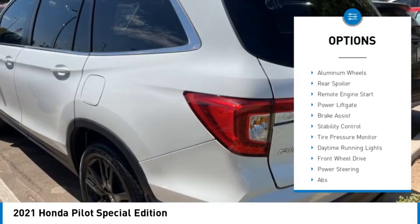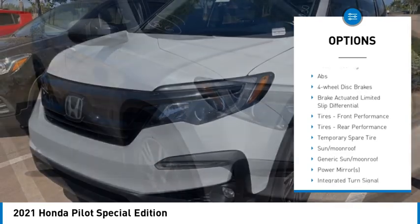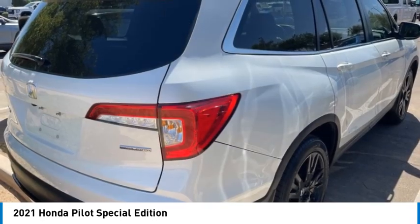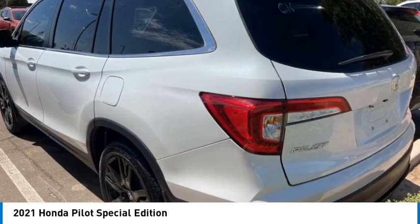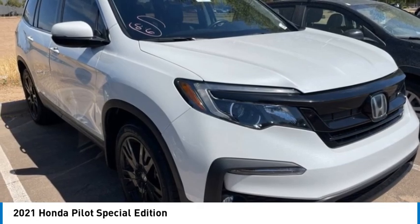heated mirrors, aluminum wheels, rear spoiler, remote engine start, power liftgate, brake assist, stability control, tire pressure monitor, and daytime running lights. This vehicle offers reliability and good looks at a great price, so come in and take a test drive today.